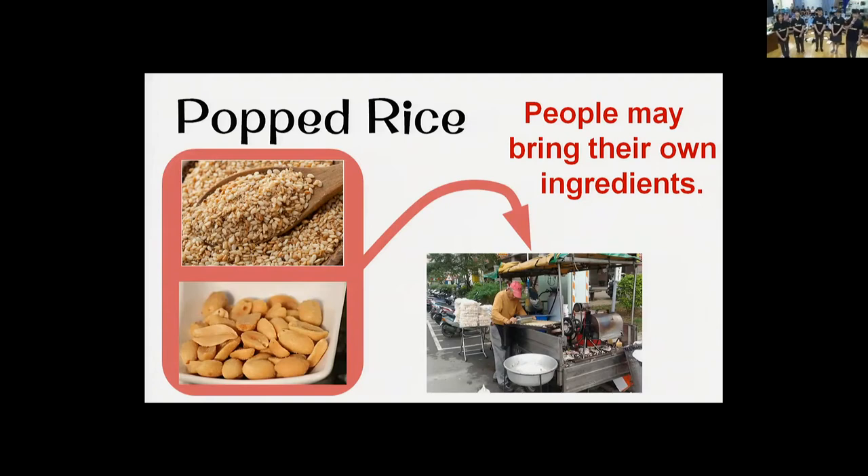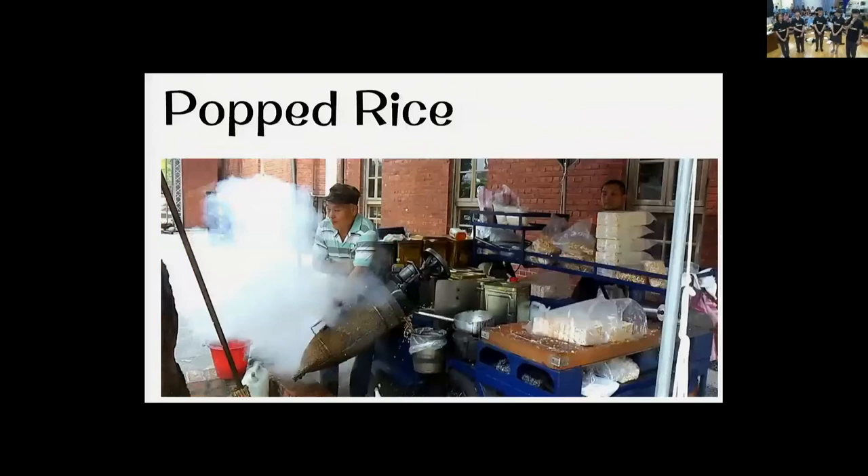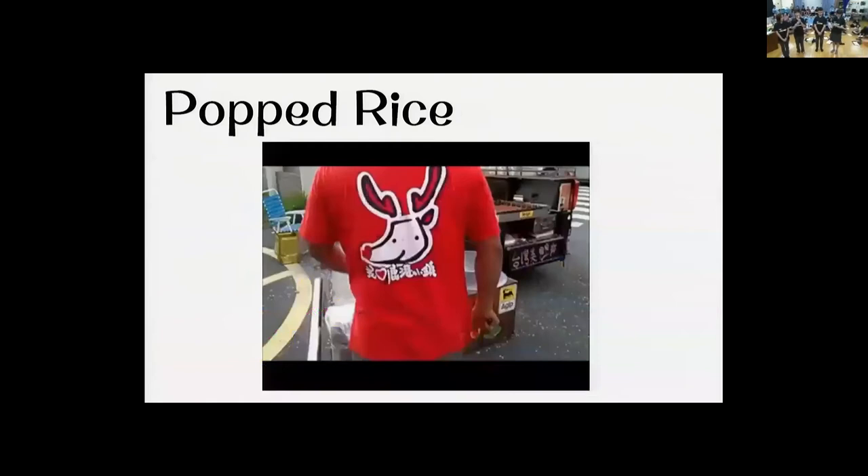The main theory of making pop rice is to allow the pressure in the pressure cooker to immediately decrease. This will cause the water in the rice to instantly vaporize, creating a loud noise. Now we will introduce a video about how to make pop rice.